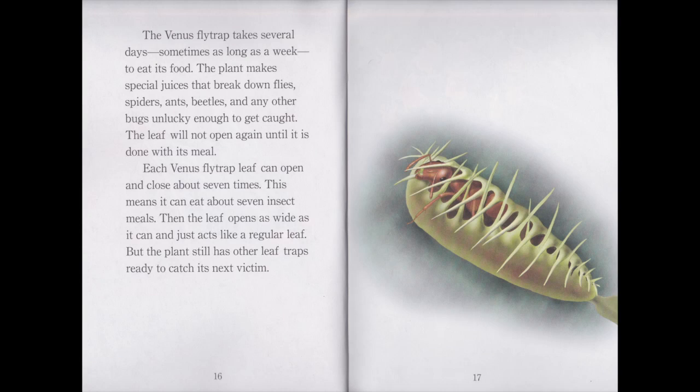The Venus flytrap takes several days, sometimes as long as a week, to eat its food. The plant makes special juices that break down flies, spiders, ants, beetles, and any other bugs unlucky enough to get caught. The leaf will not open again until it is done with its meal. Each Venus flytrap leaf can open and close about seven times. This means it can eat about seven insects' meals. Then the leaf opens as wide as it can and just acts like a regular leaf. But the plant still has other leaf traps, ready to catch its next victim.